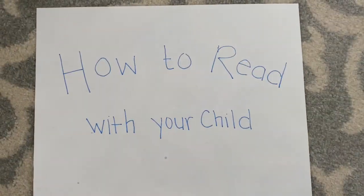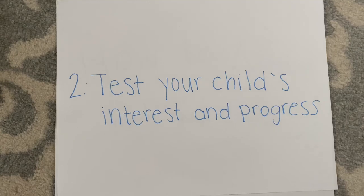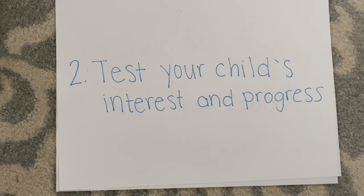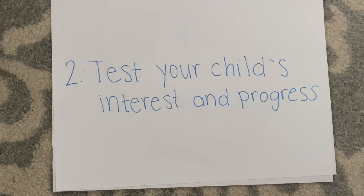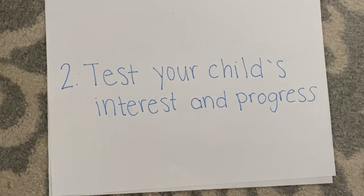There are three things you could do with your child while you are reading. Step two: test your child's interest and progress. Children can be easily distracted. To keep them focused, ask them questions such as: how do you think the characters are feeling? What do you think will happen next? This will help them stay interested while processing the text and test their predictive skills.